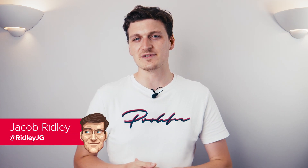G'day you wonderful lot, Jacob here. We're now three generations into AMD's venture into the high-end CPU market with its Zen architecture, recently marked by the release of AMD's 7nm Ryzen 3000 processors. And with each new microarchitecture, the gap between its and Intel's processor performance closes that little bit more, none having a more pronounced effect on the market than Zen 2.